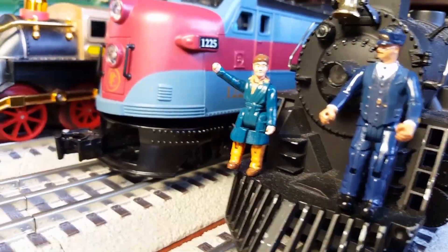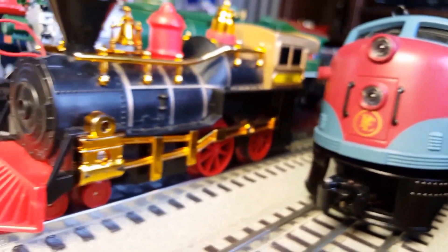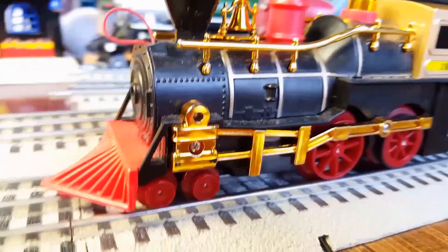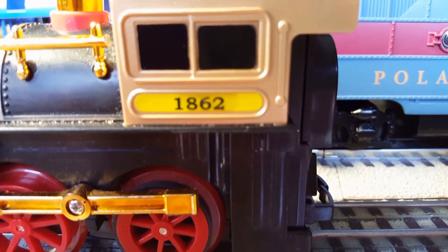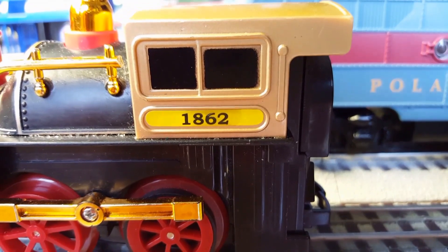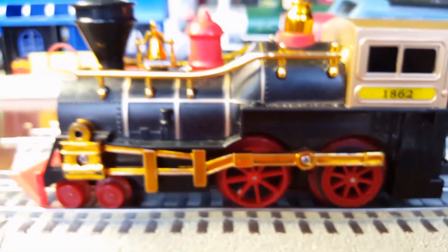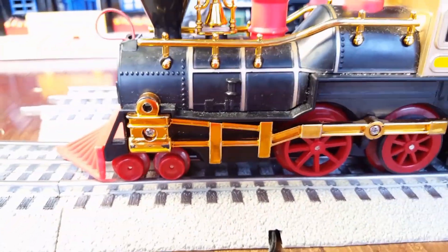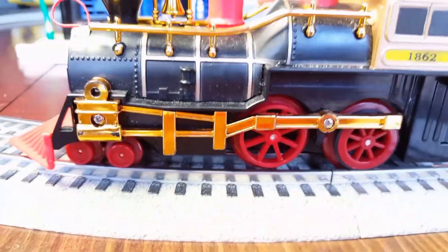Sir, what train is that? Oh, that train! Let's see... This train is a toy train! And it says 1-8-6-2. This is the 1-8-6-2 train. It's pretty cool. I don't know the name of this train. This train can go forward and backward.